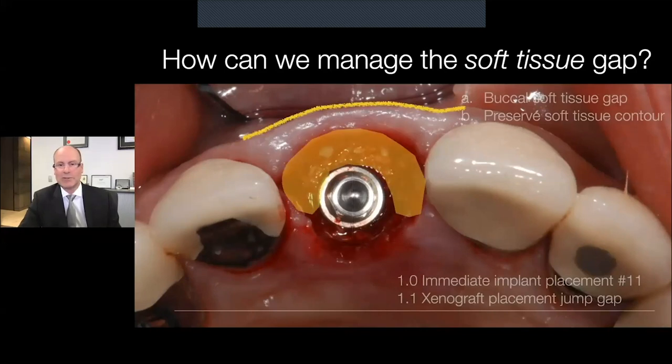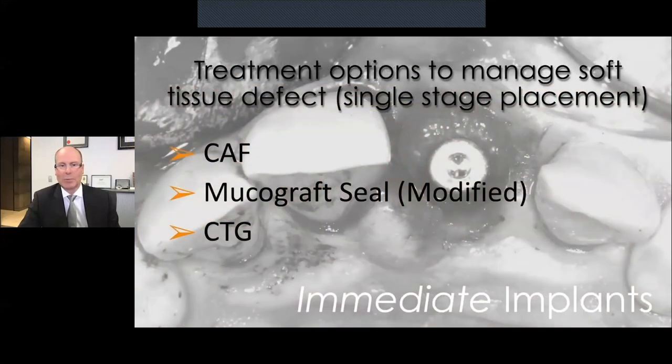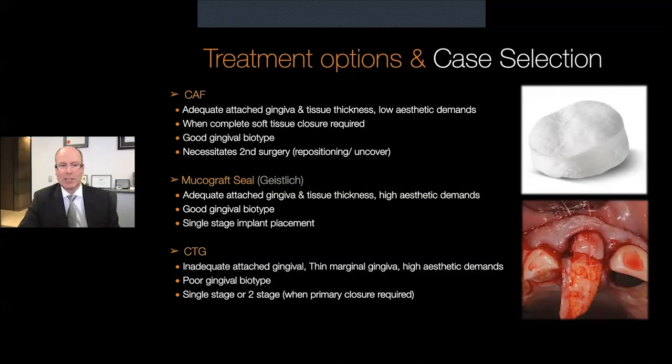As well as the hard tissue defect, what about the soft tissue gap? We want to try to preserve that contour as much as we can through the course of treatment. There are three options we can look at: either coronally advancing a flap, some form of collagen matrix or mucograft seal, or a connective tissue graft could potentially be utilized. Each of these techniques has its own benefits and shortcomings. We'll focus our attention on the use of the collagen matrix — the mucograft seal — and the connective tissue graft.